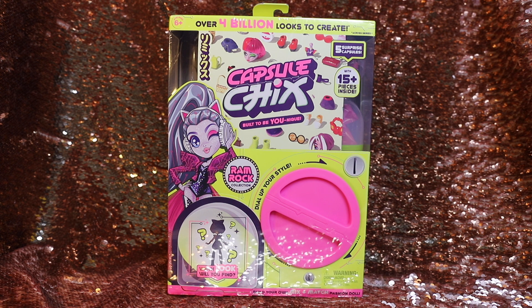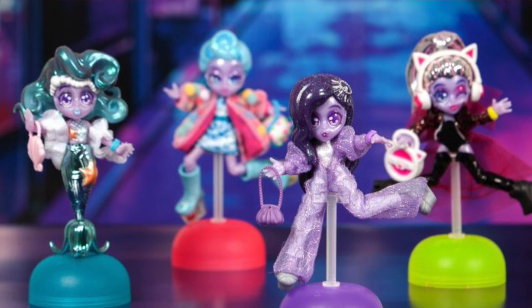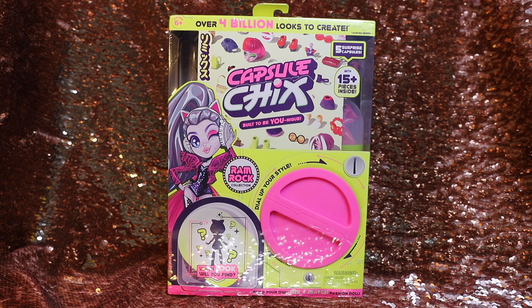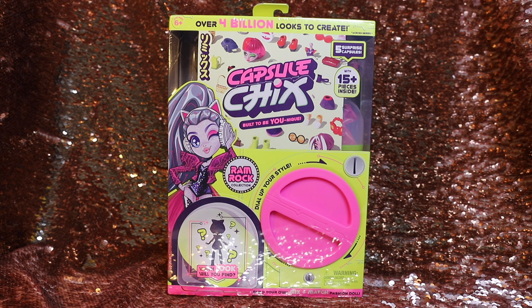Basically, it's a very cute little box that we're going to open up for you. It is like a display for a bunch of little capsules inside, and each capsule comes with a component of the doll. You build your own doll, and the cool thing is it's totally random — you never know what combination you're going to get. One of these boxes, which lets you build one doll, costs $14.99 USD and is currently available for pre-order on Amazon. They're not out until August 1st, so we're very lucky to get these pre-release.